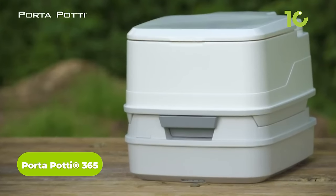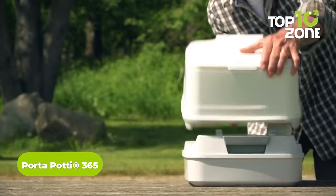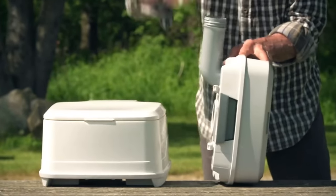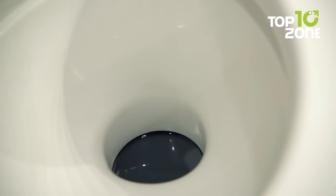Moving on to our next pick, we have the Porta Potty 365, a sleek, modern portable toilet that delivers home-like comfort on the go. This versatile toilet is suited for RVs, boats, vans, and off-grid living, featuring an award-winning curved design.